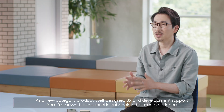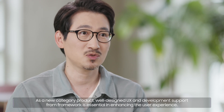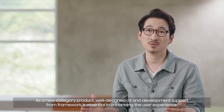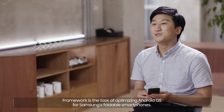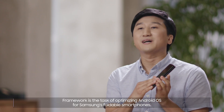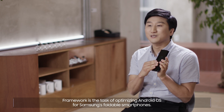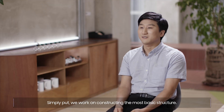As a new category product, well-designed UX and development support from framework is essential in enhancing the user experience. We received great support from the Framework R&D Group during the process of developing the new foldable. I'm Quang Ho Lim from the Mobile Framework R&D Group. Framework is the task of optimizing Android OS for Samsung's foldable smartphones — simply put, we work on constructing the most basic structure.